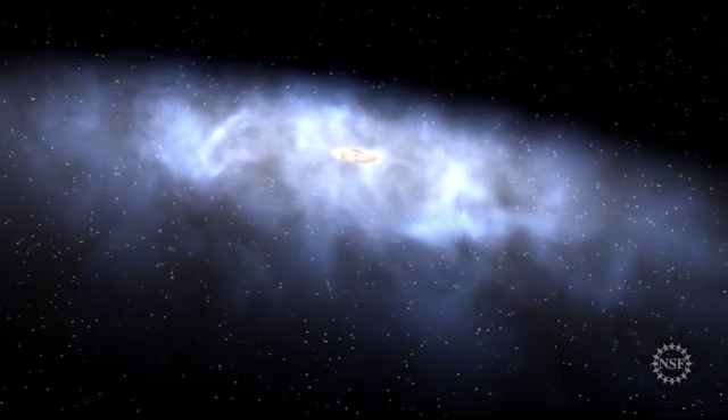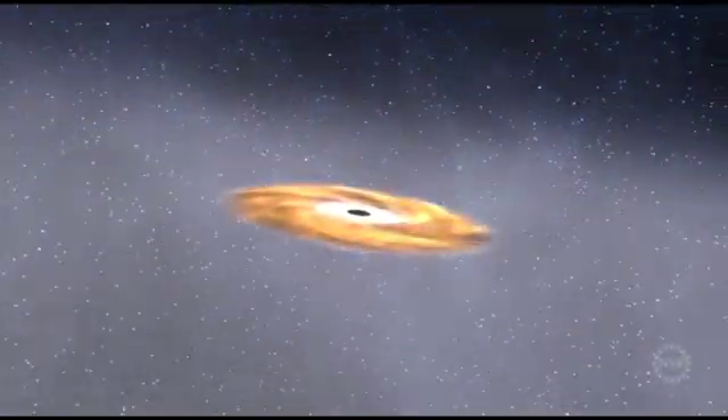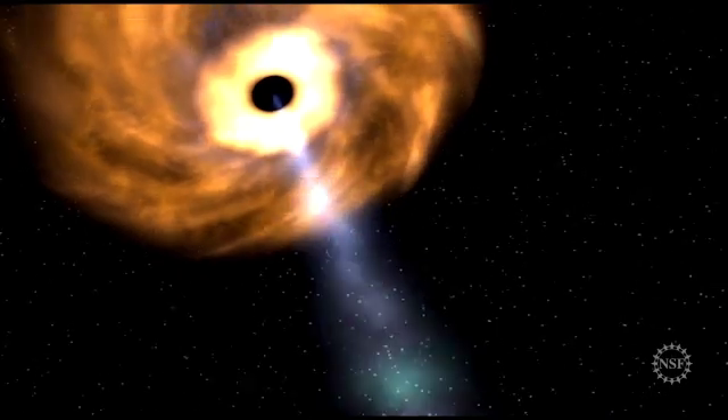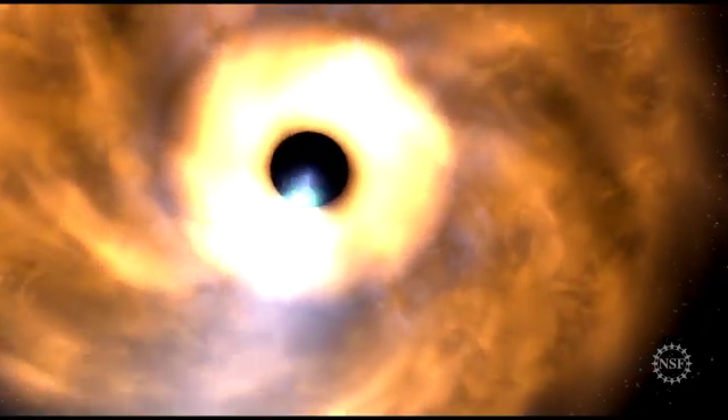A blazar is a giant galaxy with a massive, rapidly spinning black hole at its core, and twin laser-like jets of elementary particles and light that shoot out from the poles along the axis of the black hole's rotation. And it seems that one of those jets was oriented towards our planet Earth.